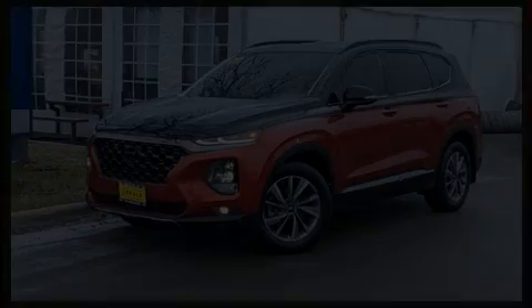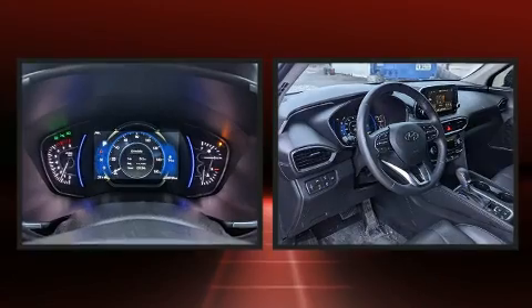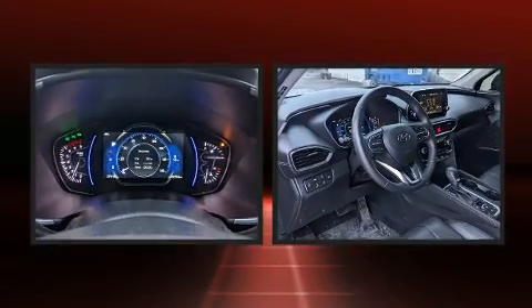The 2020 Hyundai Santa Fe, with less than 30,000 miles on the odometer, this four-door sport utility vehicle prioritizes comfort, safety, and convenience.